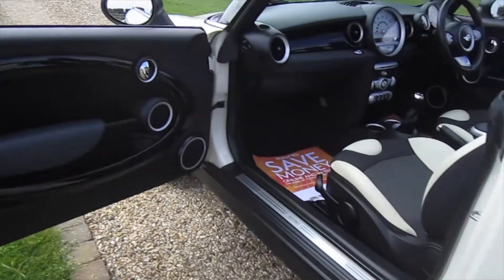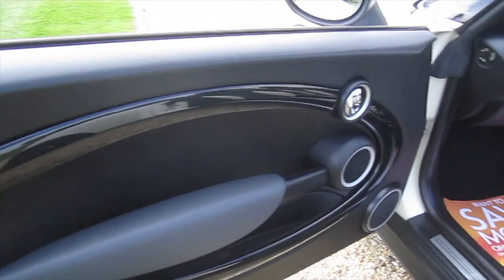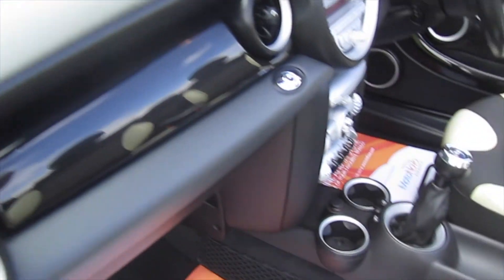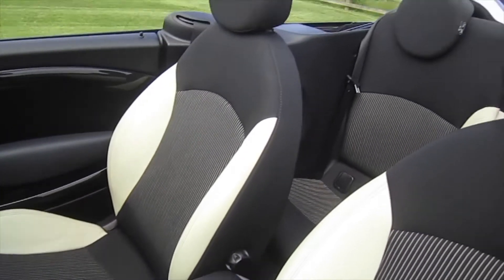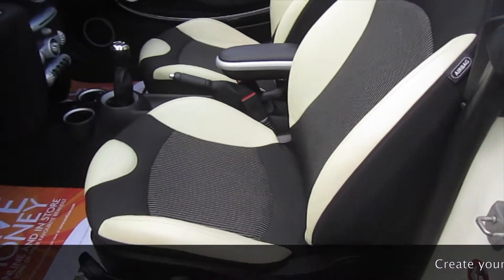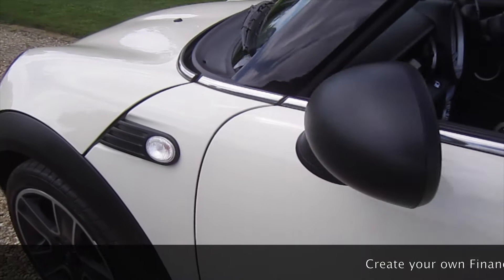The car's got good tyres all round at 6-7 millimetres. The piano black trim extends to the passenger side of the dash. As you can see there's no rips or tears to the interior, no signs of any smoking — it's all very clean.